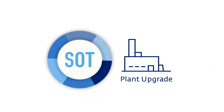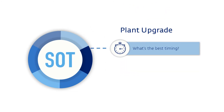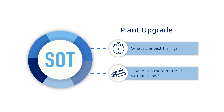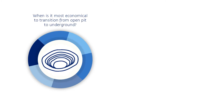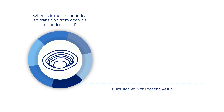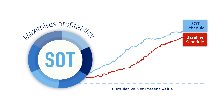A good example is a plant or smelter upgrade. What's the best timing for what will be a significant investment, and how much more material can be mined as a result? Another example is assessing when it's most economical to transition from an open-pit operation to underground. These strategic decisions will have a huge impact on profitability, and SOT maximizes that profitability.